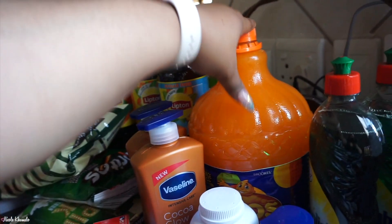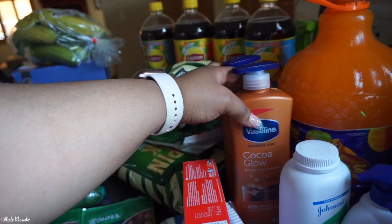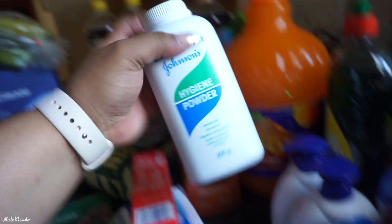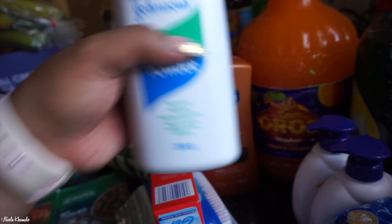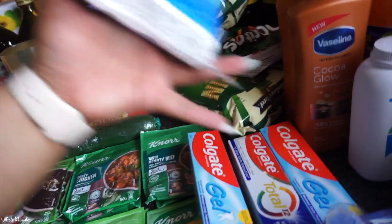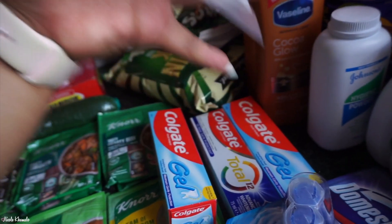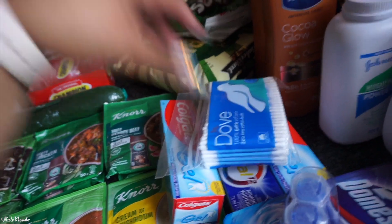We have two Coco Glow body lotions, and a Johnson's baby powder. We also got some toothpaste: two gel toothpaste, one Total 12 Advanced Whitening, and some cotton buds as well.